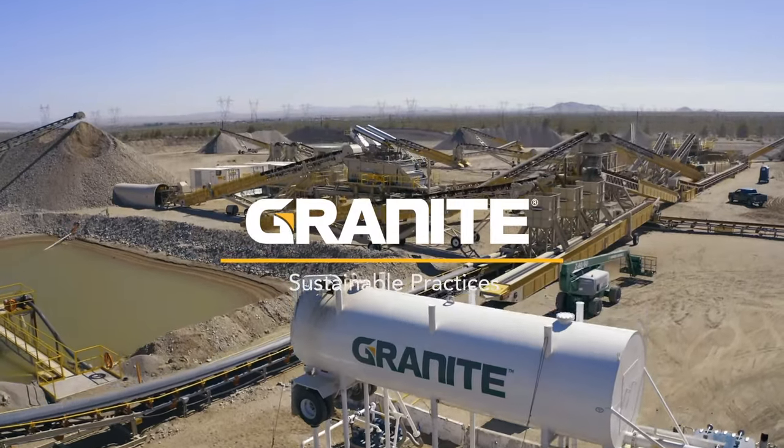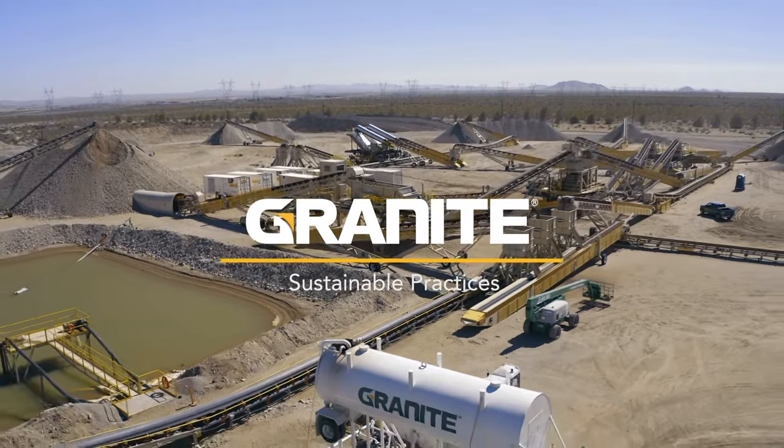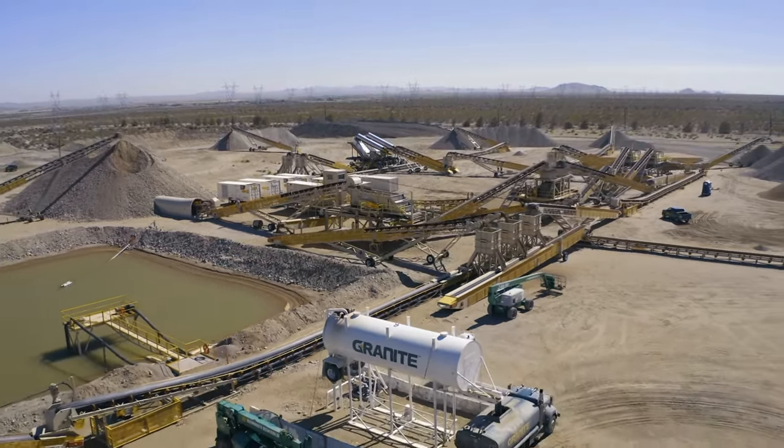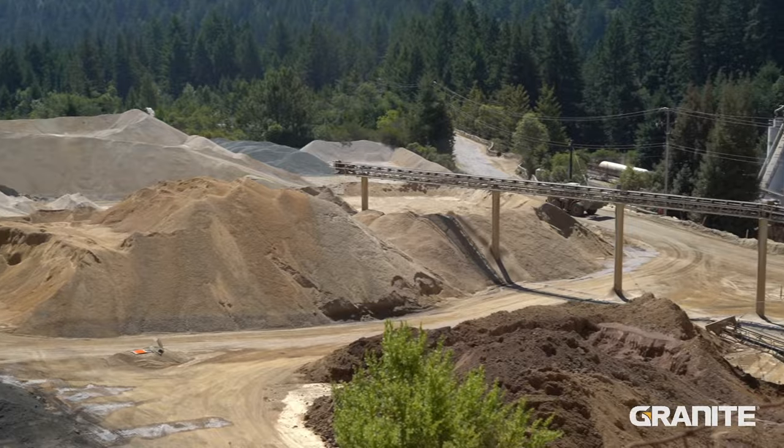Sustainability is a top priority at our materials facilities. Granite has invested in a lot of different technologies and practices that help reduce environmental impacts at our plants. By its very nature, construction requires the use of natural materials. That's why it's so important to minimize waste and use sustainable practices to maximize the efficiency of the resources we do have to use.